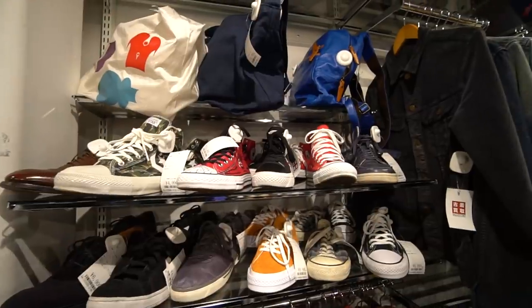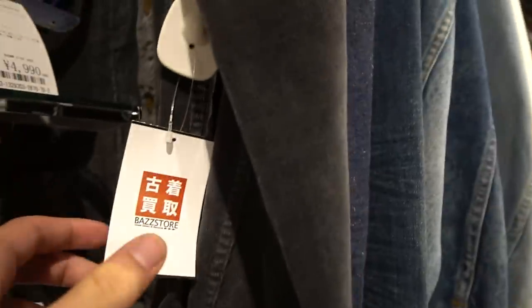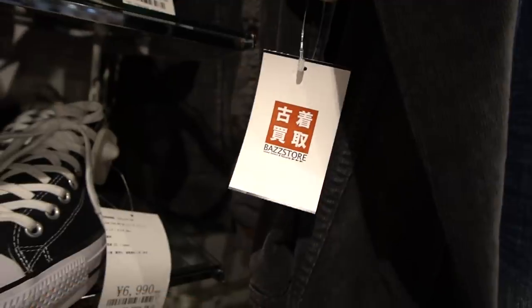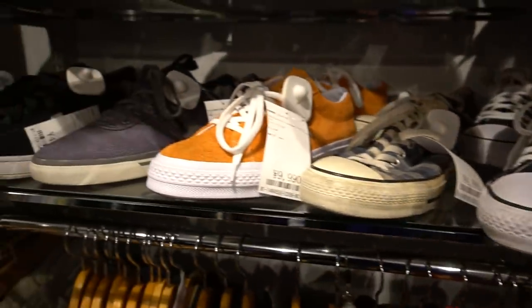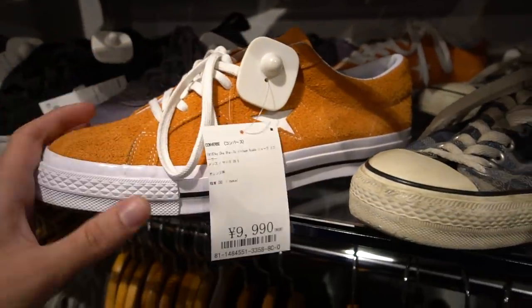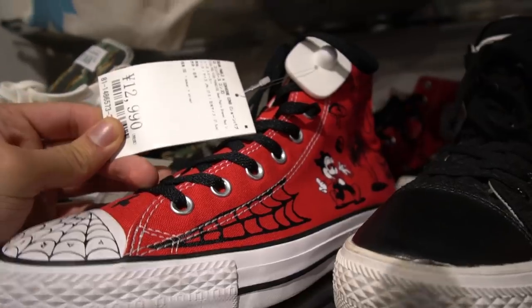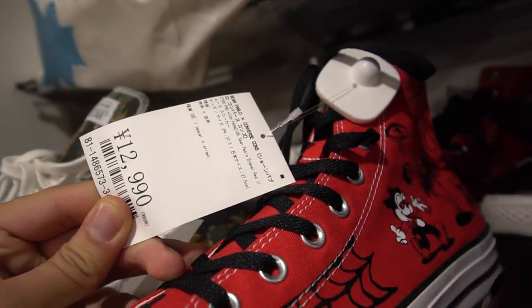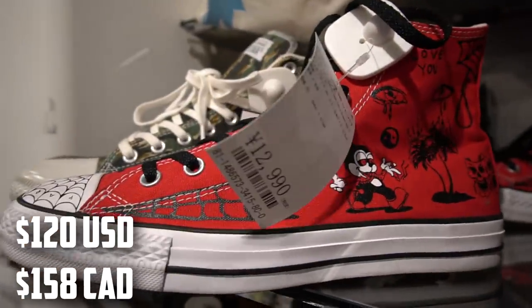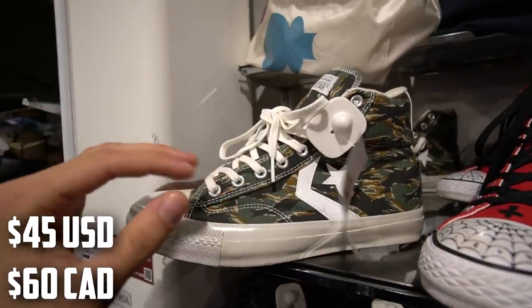Now we're inside a store called Bass Store — it's a pretty big chain with lots of women's and men's clothing, so definitely a place to hit up if you want variety. For shoes they've got Converse One Stars for 10,000 yen, a weird red Converse collab with Sean Pablo CONS for 13,000 yen, and cool camouflage Converse for 5,000 yen.